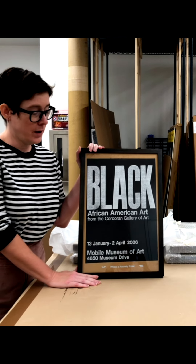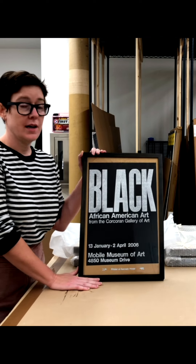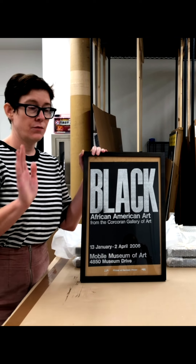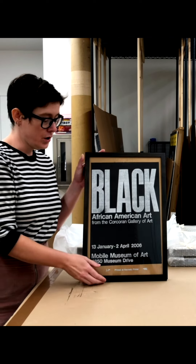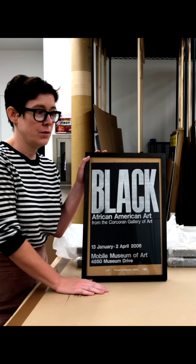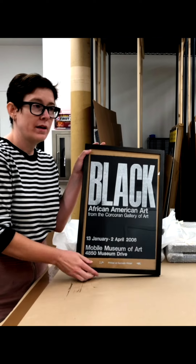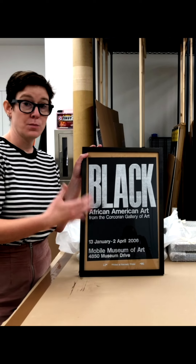He is a letterpress printmaker who works out of Detroit, and we are doing an exhibition of his work at the front of the museum. We're also installing some of his work on the 24th Street side of the museum, what we call our timeline. His work will represent letterpress printmaking.